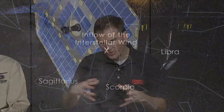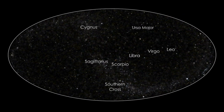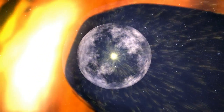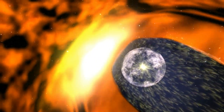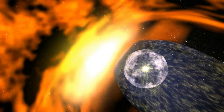The heliosphere changes with time. As it passes into a dense interstellar cloud, it will be compressed and very small, and as it moves into another cloud, it will expand out again. Launched in October 2008, IBEX primarily collects data on the interactions between the heliosheath and interstellar space. The heliosheath provides our solar system with a bubble of protection from deadly cosmic radiation emanating from interstellar space.